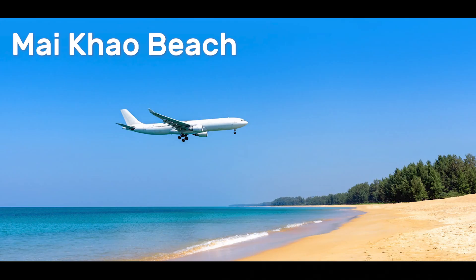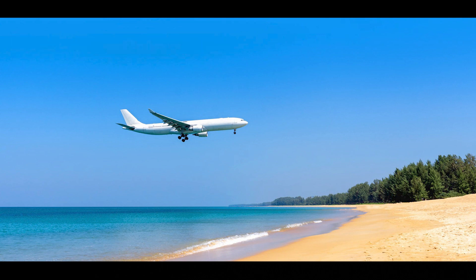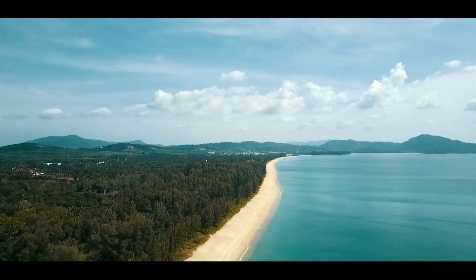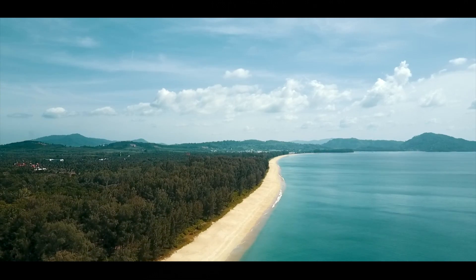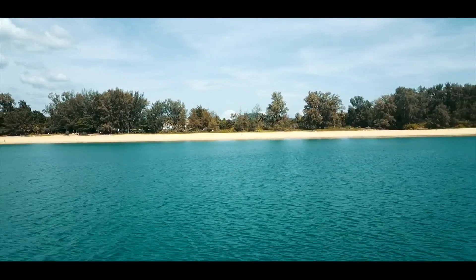Mai Khao Beach: Mai Khao Beach is one of the longest beaches in Phuket and offers a peaceful and secluded escape from the busier parts of the island. The beach is located on the northwest coast of the island, just next to Phuket International Airport. You can enjoy watching landing planes just above your head while catching breathtaking pictures.